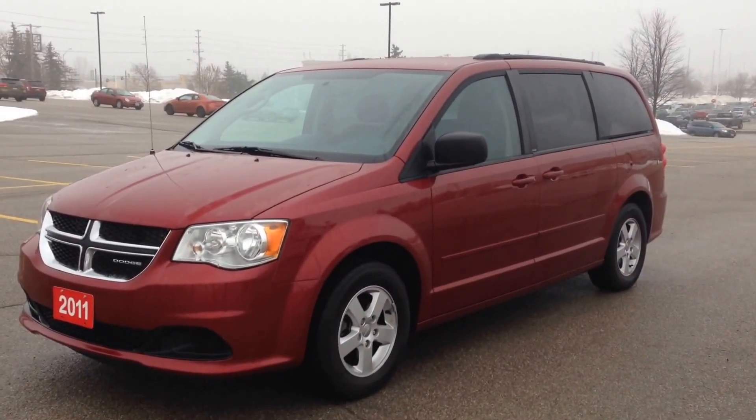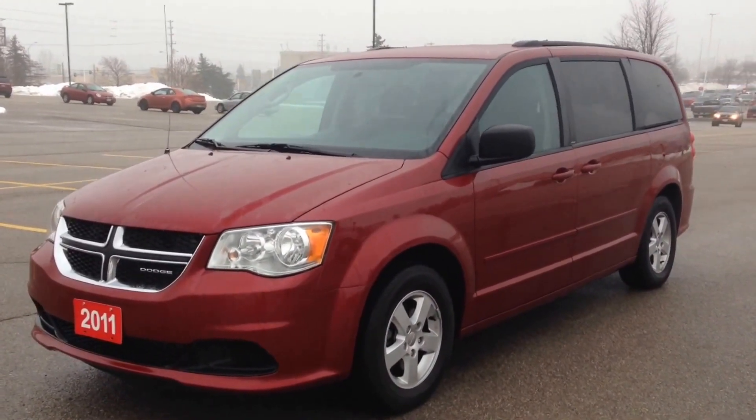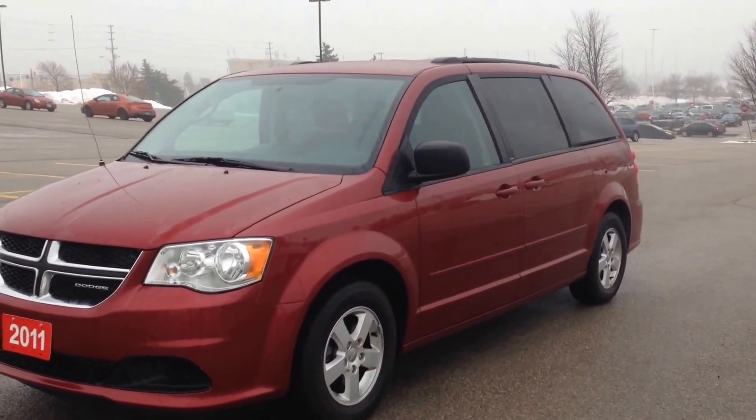Hey guys, we're here at MacIver Dodge Jeep in Newmarket, Ontario, right across the street from Upper Canada Mall. Today we're looking at a pre-owned 2011 Dodge Grand Caravan SXT.